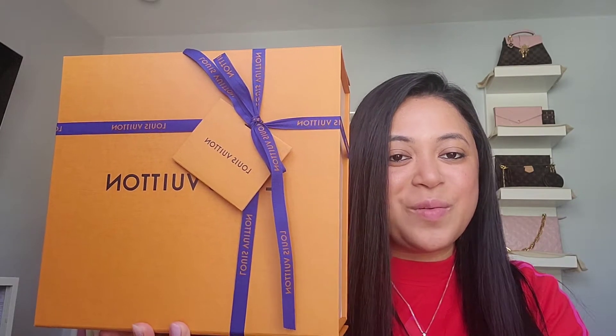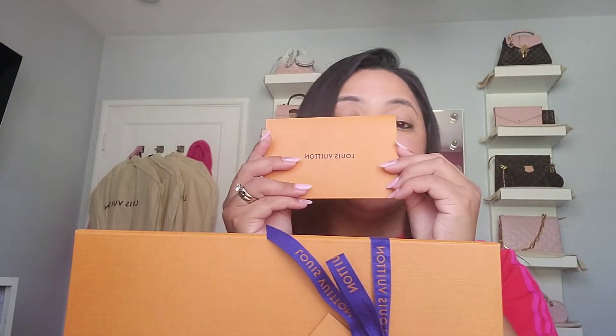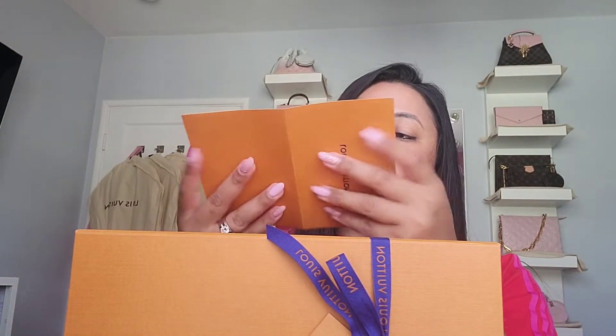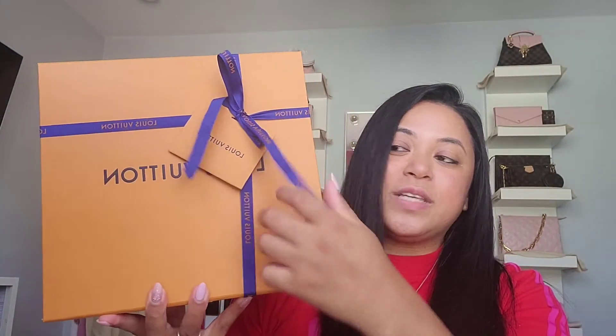Here we are. Let me unbox this for you guys. Of course, it comes with the amazing receipt. Let me see the name of this actual purse. I'm not actually going to say the name because you guys might already know once I say it. And of course, that amazing ribbon.